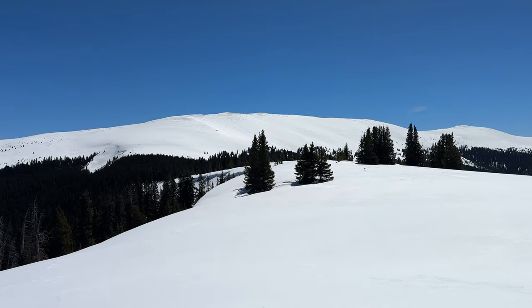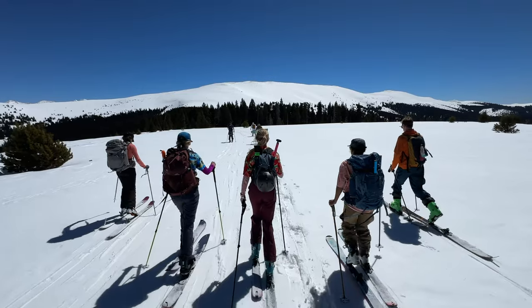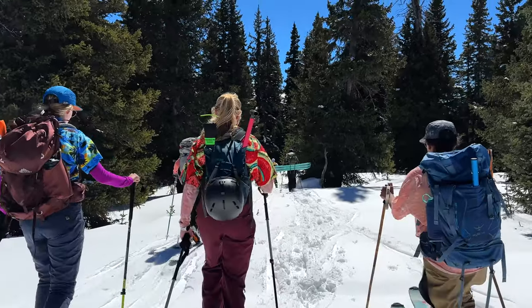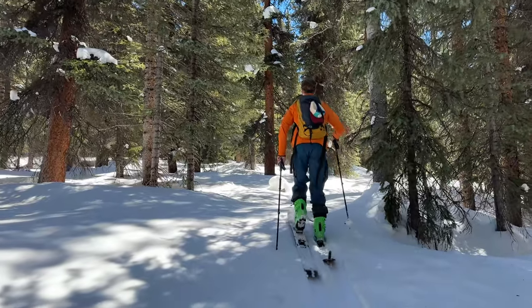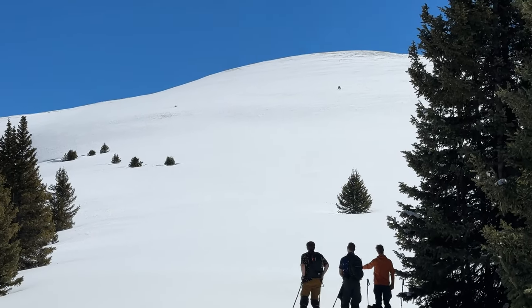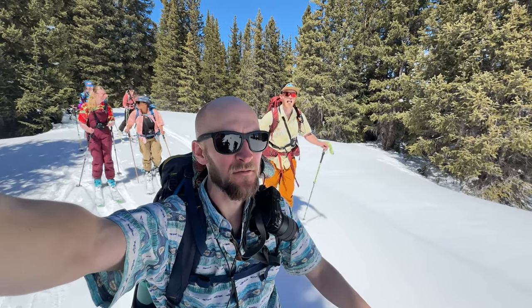We made it to the top of Taylor Hill. We had a long talk about whether to go farther — in front of us is Chicago Ridge — and everyone in the group was up for it. So we headed over there, dropped into a little saddle, climbed up, and then skied back to the hut.